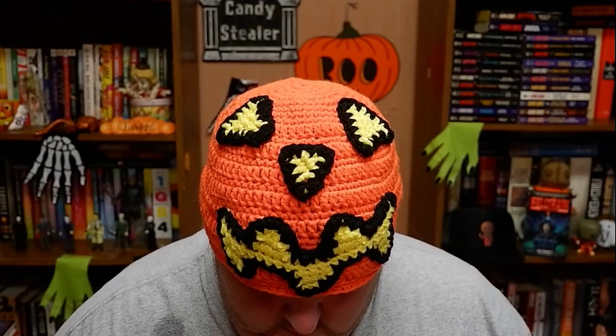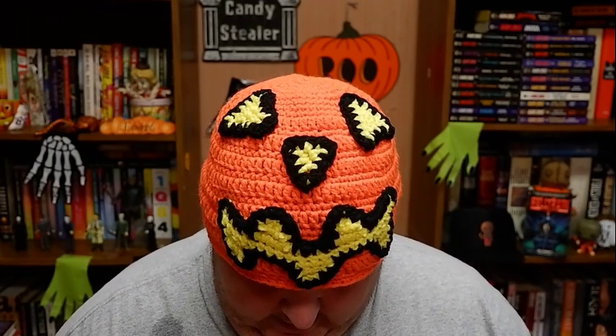Hello everybody, E here. Welcome to our first review of Spooktober. I guess you could consider Fantastic Land the first one, but that wasn't an all-the-way positive review. This is an all-the-way positive review, so we're going to jump right into this thing. We are reviewing The Halloween Tree by Ray Bradbury.